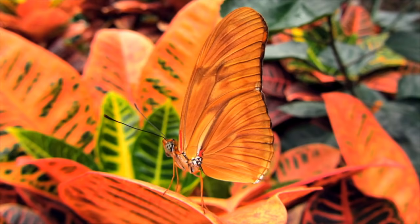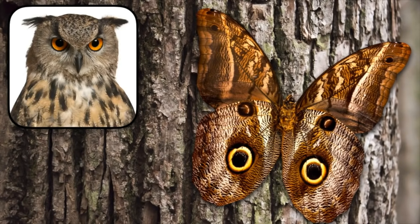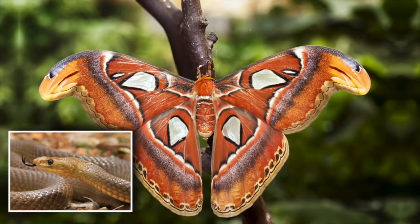Rather than having camouflage colors to help them hide or blend in with their surroundings, some butterflies have patterns that might startle or scare a predator. Like this butterfly — the spots on its wings look just like the eyes of an owl, an owl that might eat the kinds of birds that eat butterflies. And this one — look closely at the tips of its wings; it looks just like the head of a snake. So these patterns help protect butterflies by startling or scaring predators away.